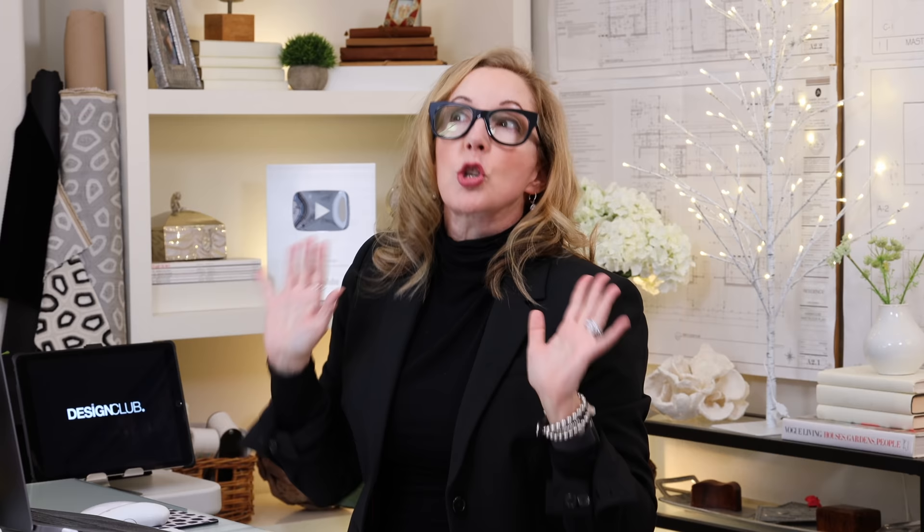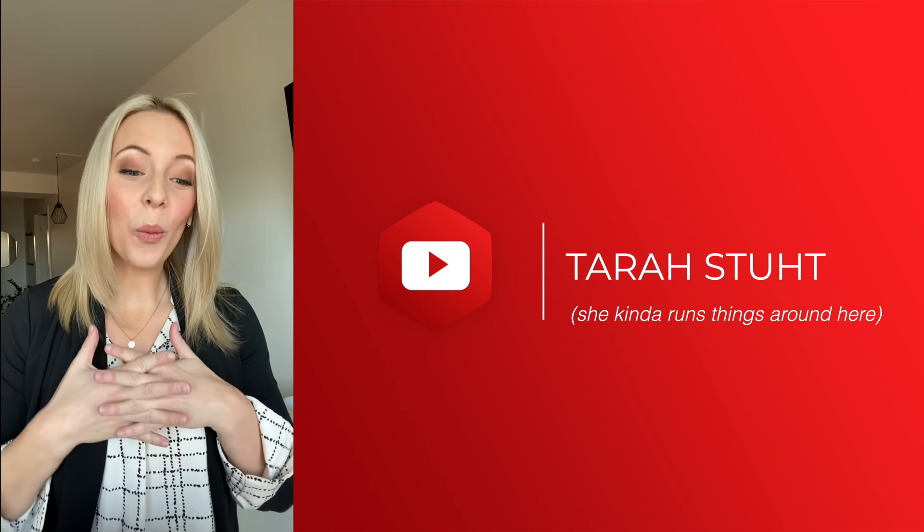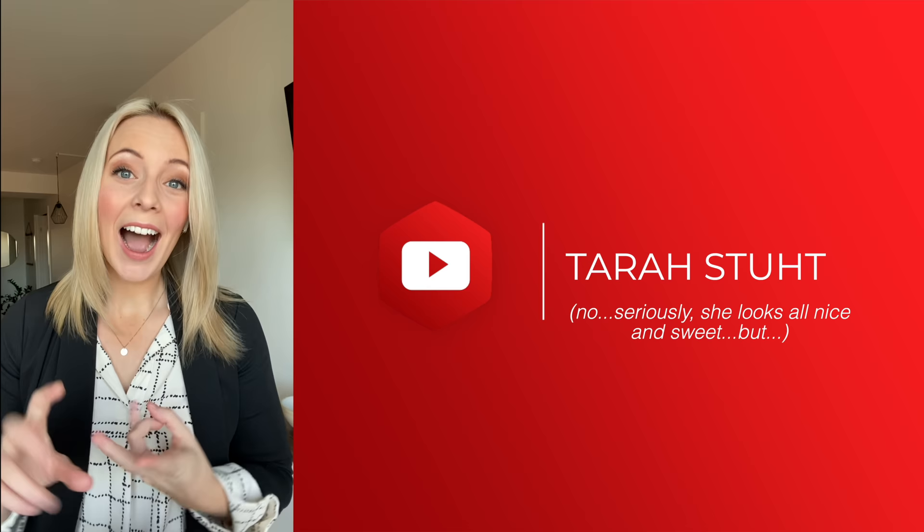I'm so excited to get into all these great questions because they're amazing. So grab your notebooks, let's start. Hi everyone, I'm Tara and I work very closely with Lisa. We're so excited to walk through these Q&A questions today. We've pulled these questions from you, from our hello at Lisa Holt email, our website lisaholt.com, and of course YouTube. So let's get started.